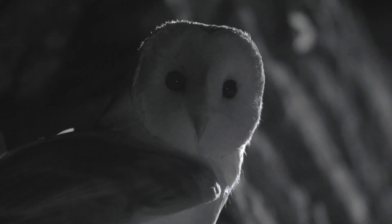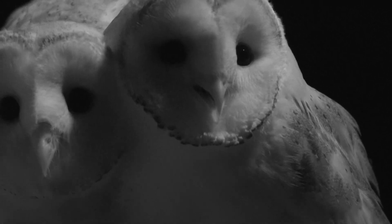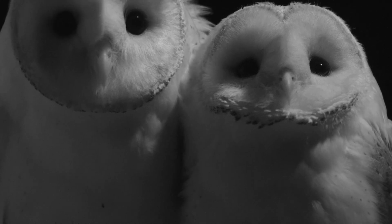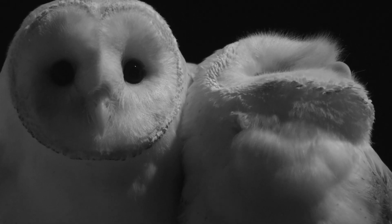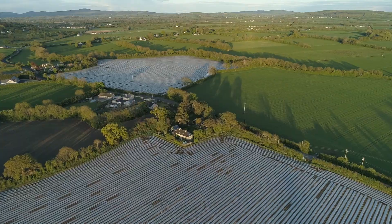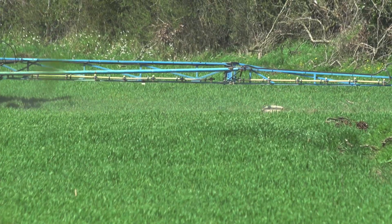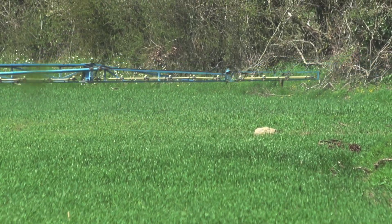Barn owl populations in Ireland have declined quite dramatically in recent decades, and one of the main reasons for that is changes in agriculture — the intensification of farming practices. For barn owls, that has meant a reduction in prey-rich foraging habitat: loss of hedgerows, increased pesticide and fertilizer input, and a switch from hay to silage. All of these combined means less foraging habitat and less prey available to barn owls.